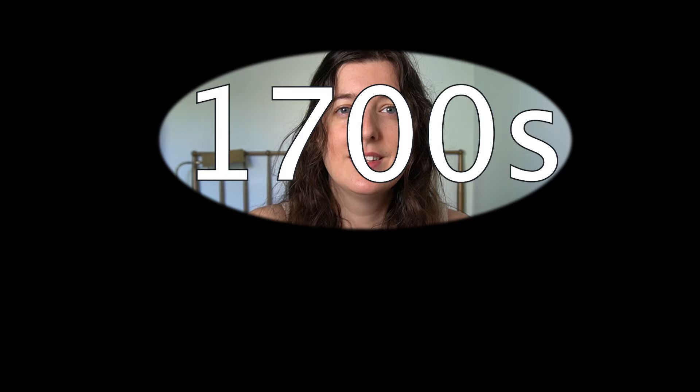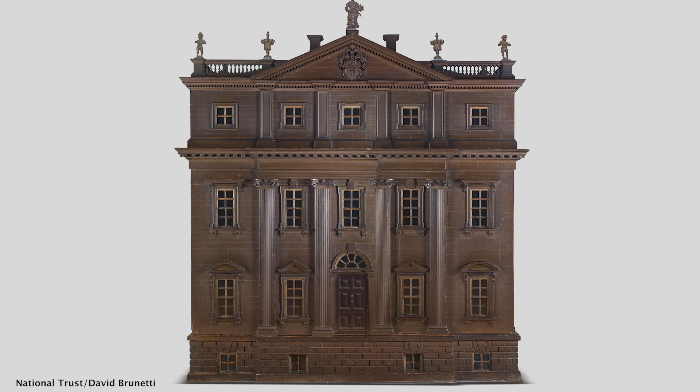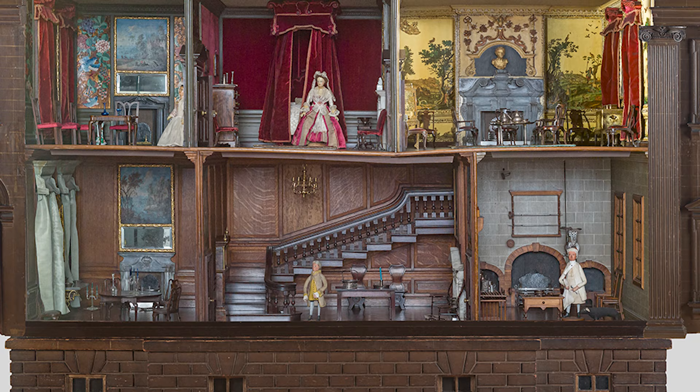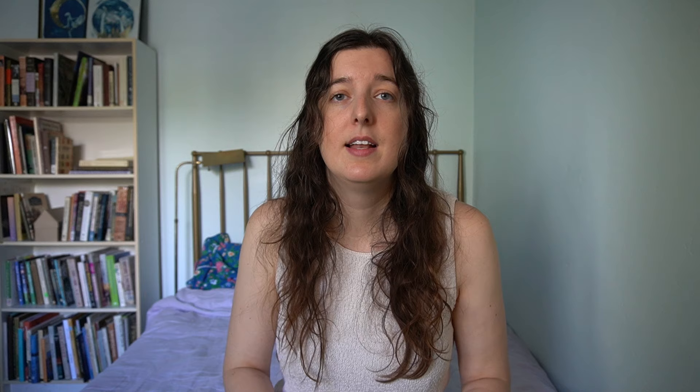1700s! Have you ever booted up The Sims to plan out where to put your dresser? Well, The Sims is a pretty good deal compared to building a miniature of the house you're in the process of building in 1730 England. Susanna Wynne was the wife of a textile merchant with political aspirations; they were building a large estate called Nostell Priory. This miniature was created to help her design the space, and the sliding doors uncover her vision. She didn't live long enough to see that original vision realized, dying at 31 before the house project was completed.